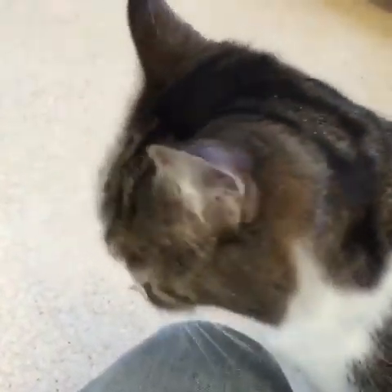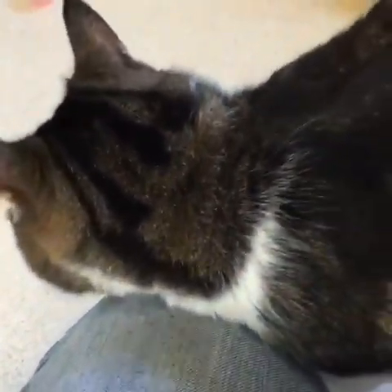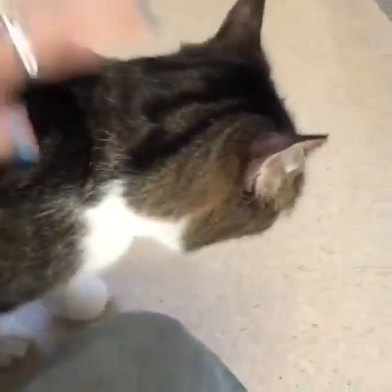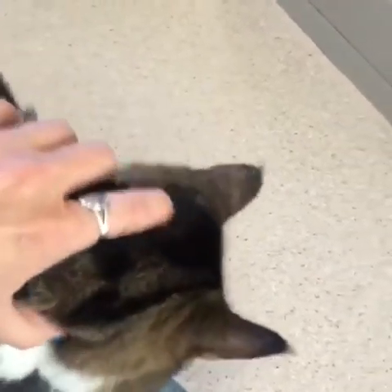So if you like lap kitties you will love Zsa Zsa because once she sits down in your lap she doesn't want to get up and you can see how much she loves to be pet. She's not too fond of playing — if you try to play with her she just wants to come over and crawl into your lap. So that's Zsa Zsa.